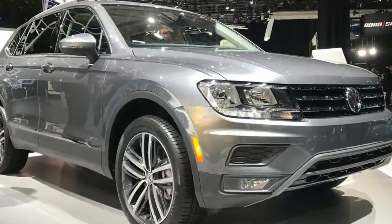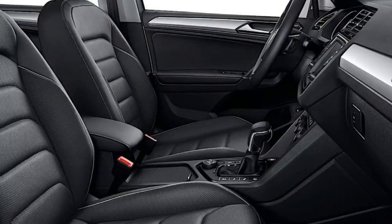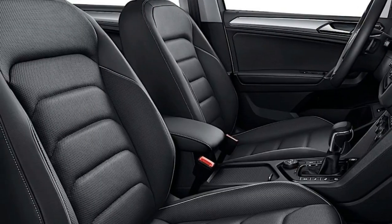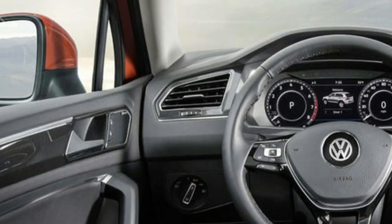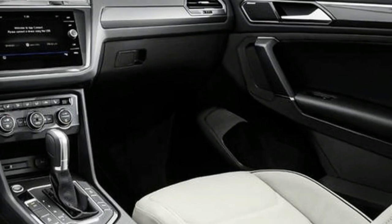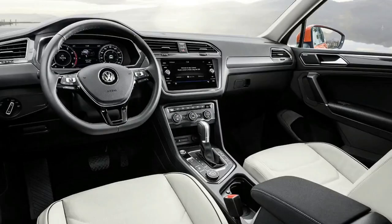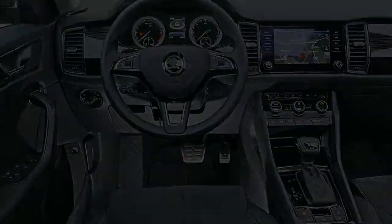Creating the Volkswagen Tiguan Allspace. Aside from more seats and a slightly different front-end design, the Tiguan Allspace is exactly the same as the standard 5-seat model with no mechanical changes whatsoever. The 5-seat car has been a huge sales hit in the UK for Volkswagen.